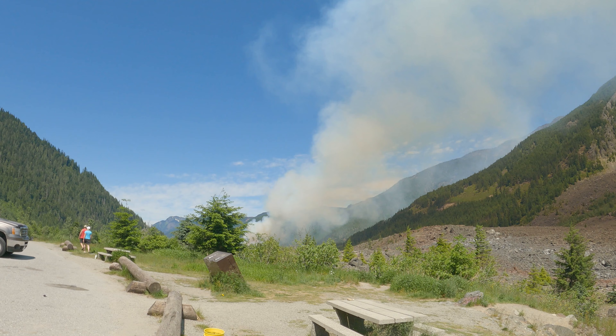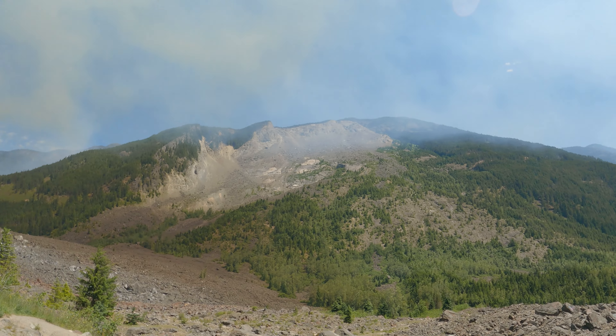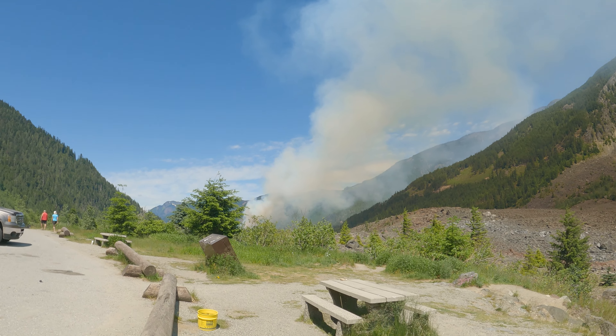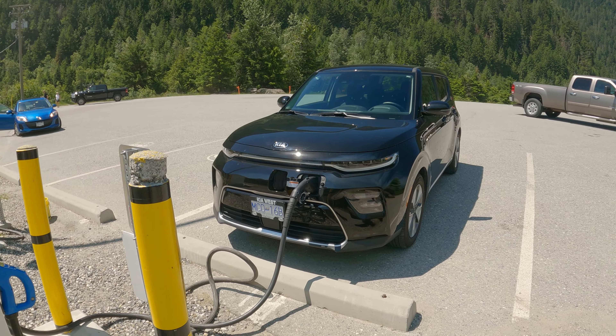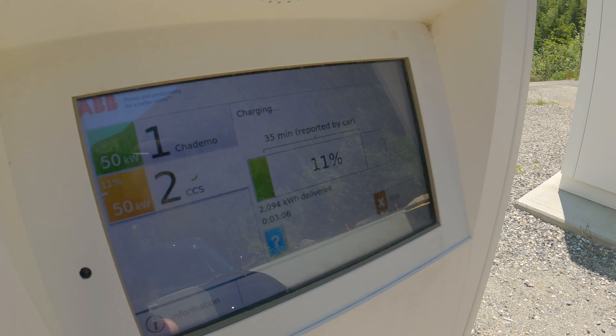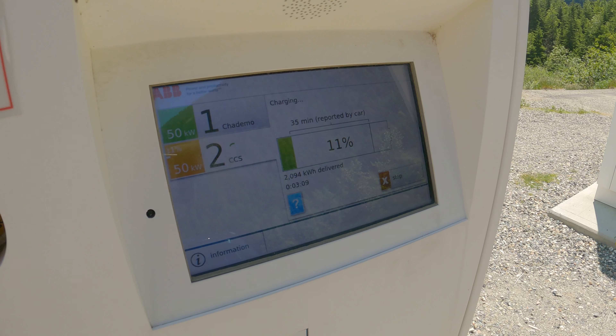Let me just get out and show you guys how beautiful this charger is and the location. I think it's one of the most amazing places ever, honestly. But unfortunately the forests are burning. There's that fire I talked about — it's burning, and the helicopters are flying over there to get water and then douse the fire. Anyway, this is us charging and we're getting about 2 kilowatt hours on the display.